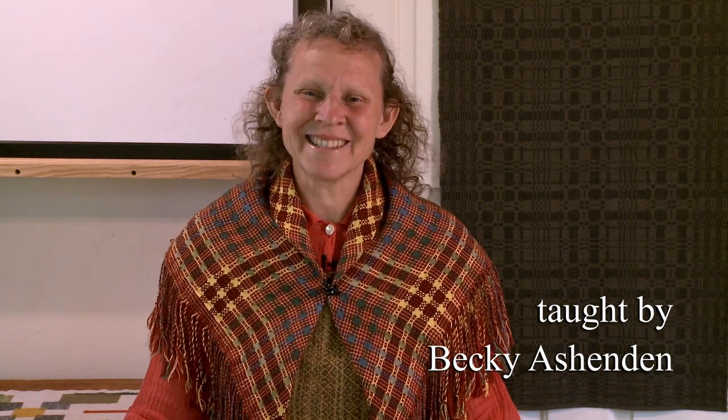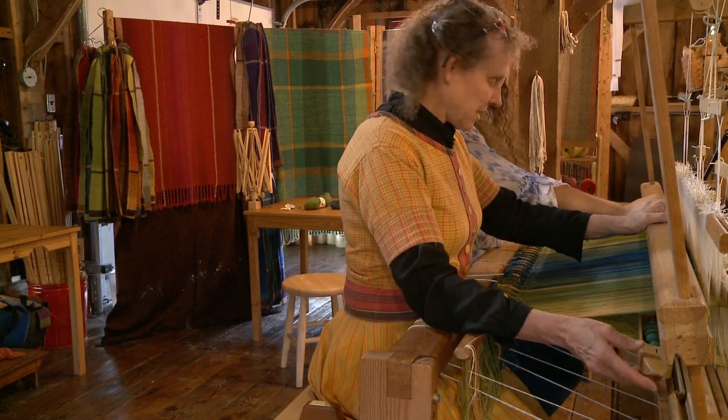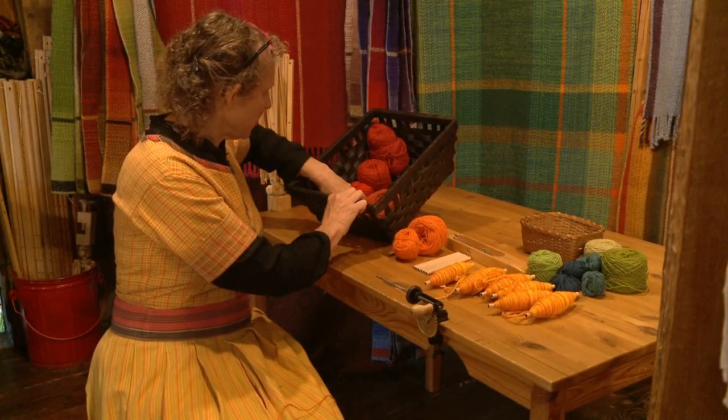Welcome to Webstuga Basics! This video offers a systematic presentation of my 40 years experience as a weaver and teacher. Weaving is one of the oldest crafts known to humankind. There are many things about weaving that are appealing. Three stand out to me right now.